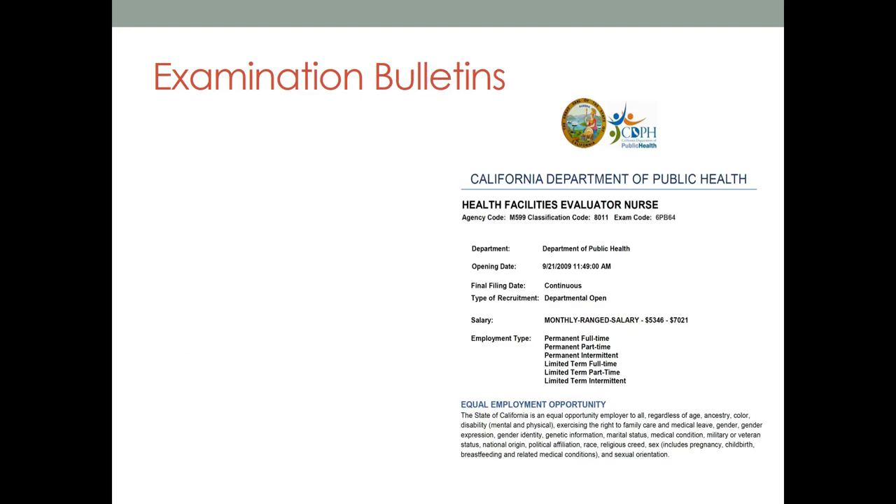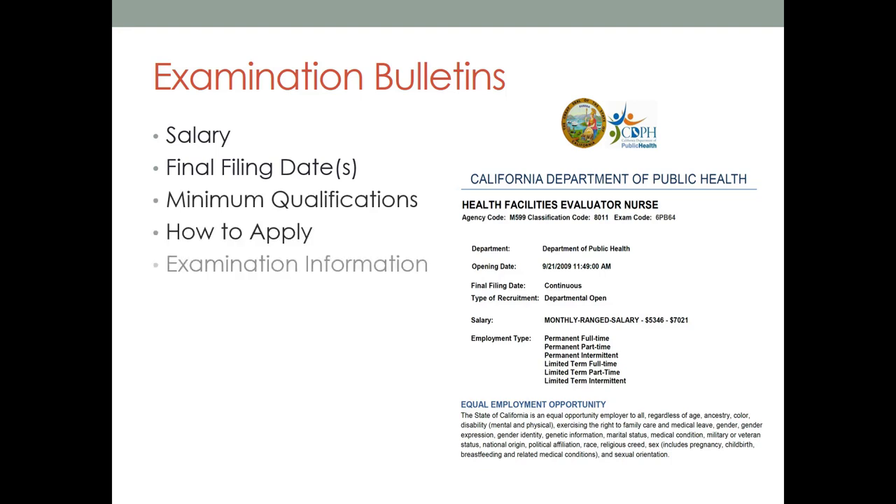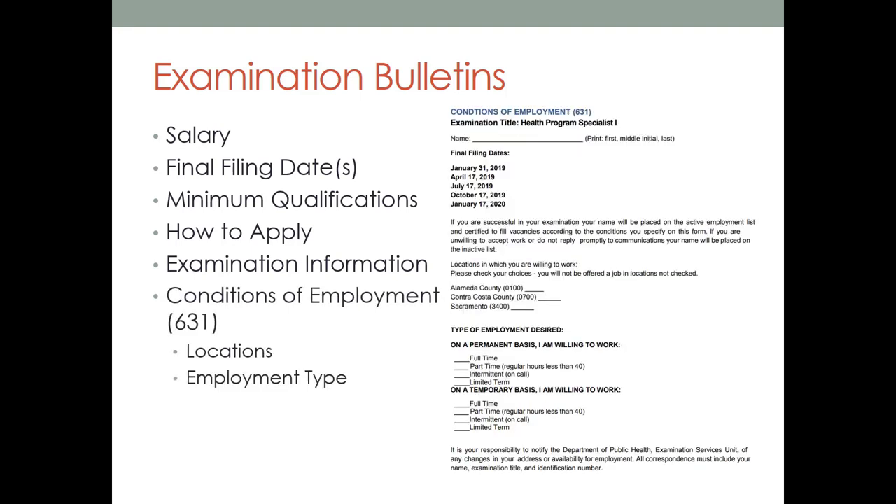To find the exam bulletin link, look for the sentence 'Click here for a copy of the official exam bulletin' in all caps — those first two words 'click here' are your hyperlink to the official exam bulletin. Here we are looking at the Health Facilities Evaluator Nurse official exam bulletin. The exam bulletin will give you all the information you need regarding that specific exam. It's going to list the position salary, the final filing dates, minimum qualifications, how to apply for the exam, and the type of exam.